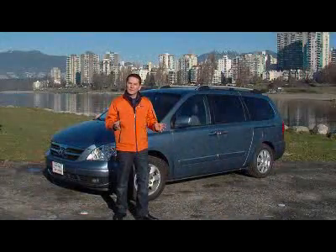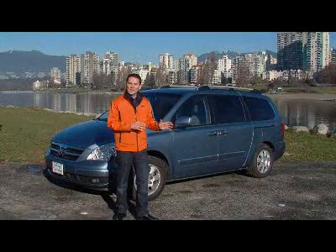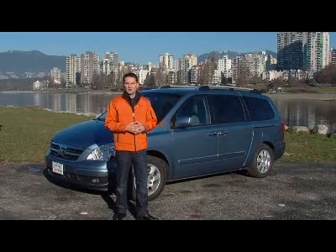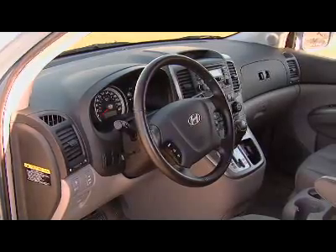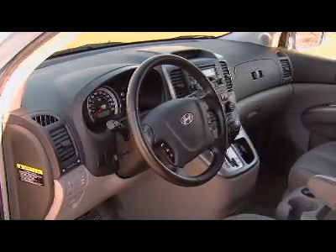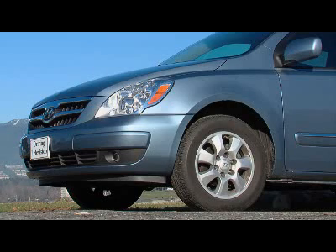J.D. Power & Associates gives the 2007 Hyundai minivan slightly below average scores for mechanical quality and overall design. Our crew feels that this van has been pretty good — they've enjoyed driving it, and we are looking forward to getting the 2008 model. You have to consider that this is Hyundai's very first minivan, and for a first effort it's pretty good, but there is room for improvement.